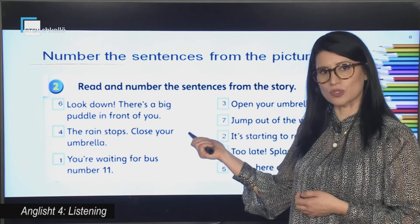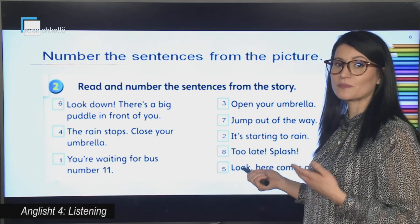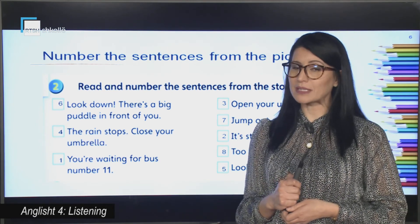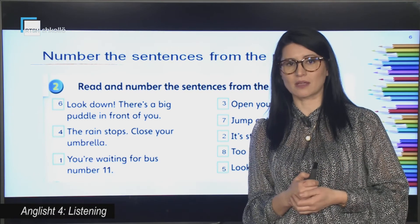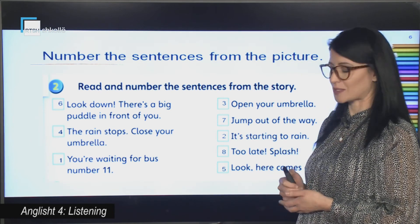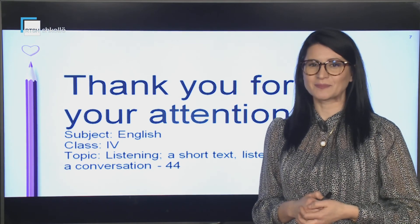The rain stops — close your umbrella. Then number five is: look, here comes the bus. Then number six: look down, there is a puddle in front of you. Then: jump out of the way. And the last sentence is: too late, splash! Thank you for your attention. Bye!